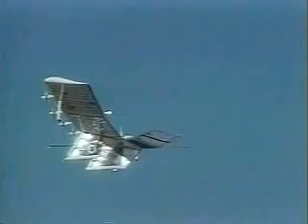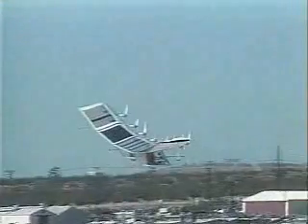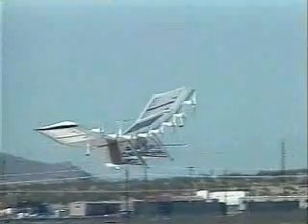Most dramatic is the unmanned 100-foot solar-powered Pathfinder, here undergoing low-altitude tests in late 1993. Versions are aimed at eternal flight, or at least flights for months above 65,000 feet, to carry equipment for surveillance, stratospheric monitoring, and telecommunications.